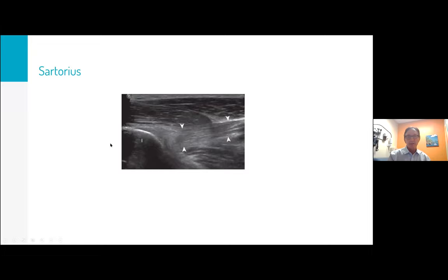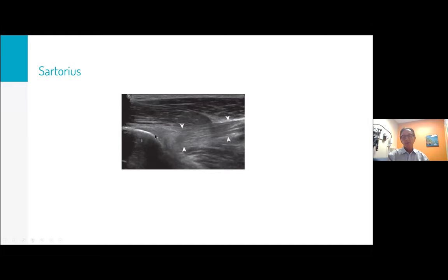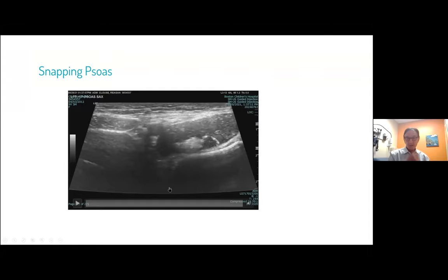I realized I forgot to put the sartorius in. The sartorius isn't a common area of problems in my opinion. With kids, there's the apophysis and they do occasionally get apophysitis there. In adults it's uncommon, but you can see it — there'll be some thickening and high echogenicity changes right in that area. So it's still an important part of the exam.